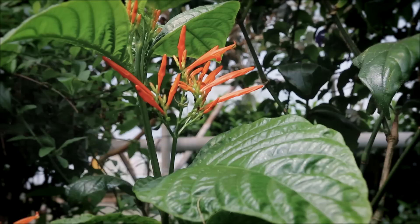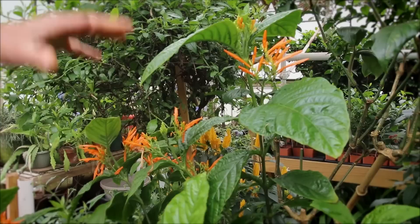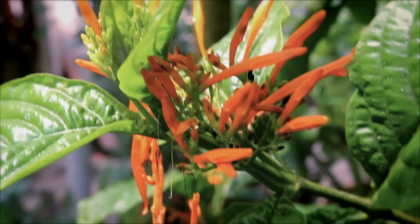This is a Justicia spicigera. You can see the orange flowers coming off the top here, and another bloom is coming. Throughout the summertime this will just continue to flower pretty much non-stop. It's fairly showy at times. The flowers are a little thin on the stalks, but look at the bud coming on — it will actually put out a huge amount of floral beauty over the summertime period.